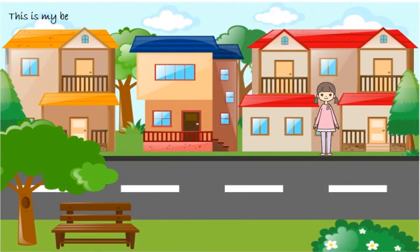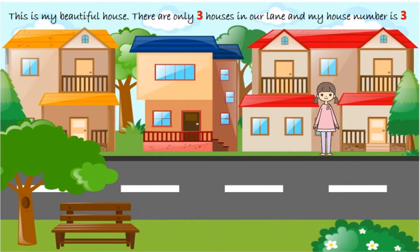This is my beautiful house. There are only 3 houses in our lane and my house number is 3. Yes, 1, 2, 3.